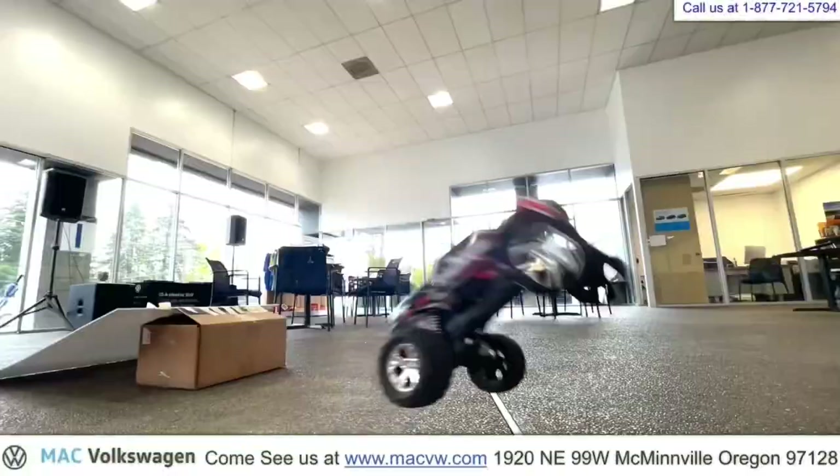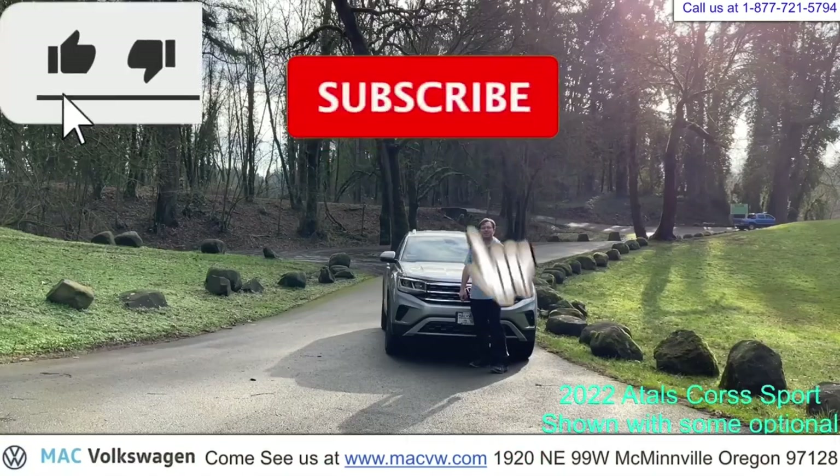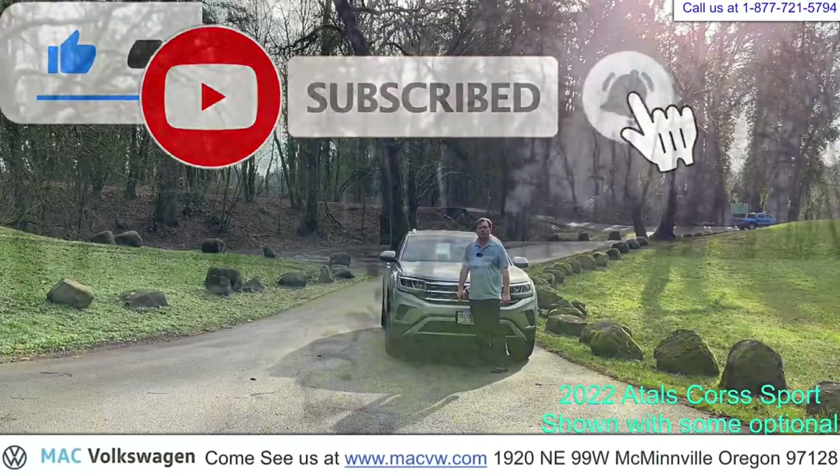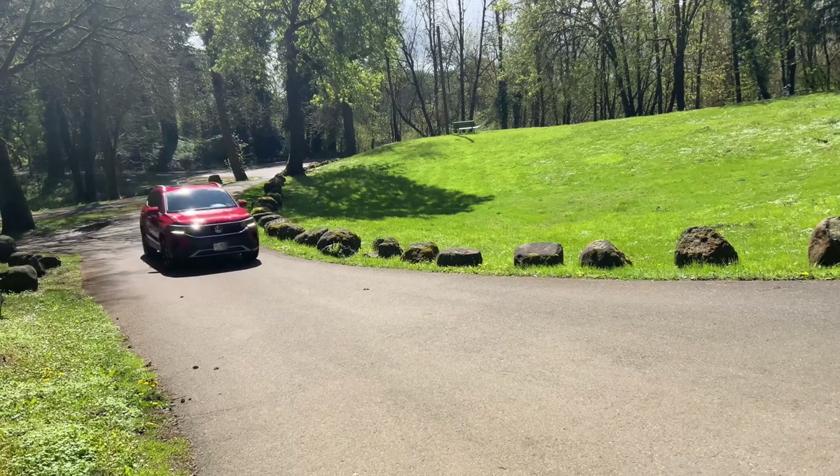Welcome to Mack Volkswagen TV. At Mack Volkswagen, we like to have fun. This is Joe Hergert with Mack Volkswagen. In this video, we're going to use a new 2022 Volkswagen Taos to show you how adaptive cruise control works in many of your new Volkswagens.